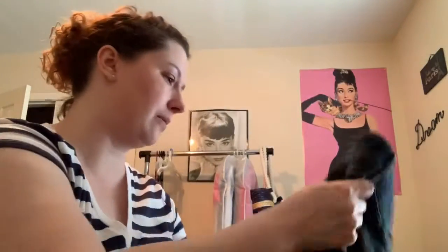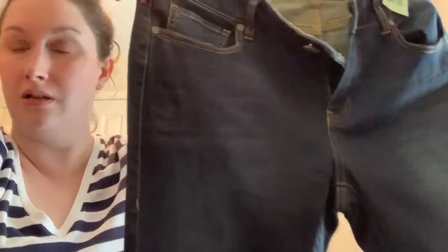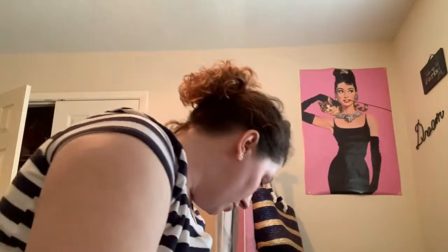I found these cabbie size 12 jeans. They were $5.98, so I paid half off. They look like they were never worn — nothing's wrong with them. They're flare jeans, really cute. Those will be on Poshmark.